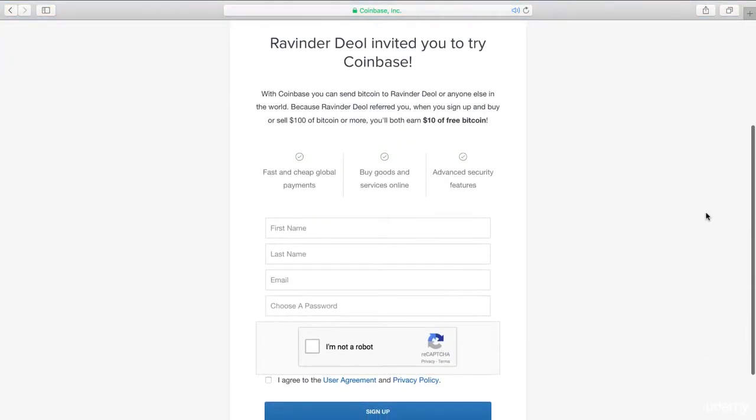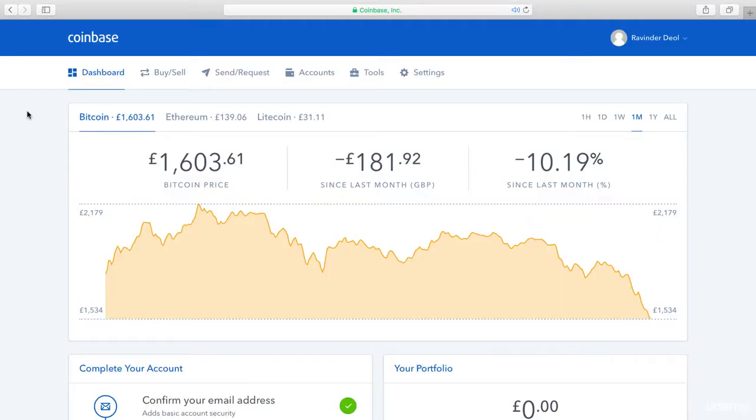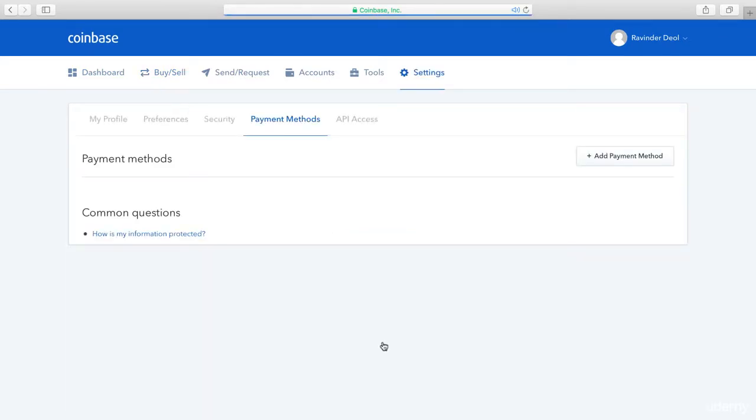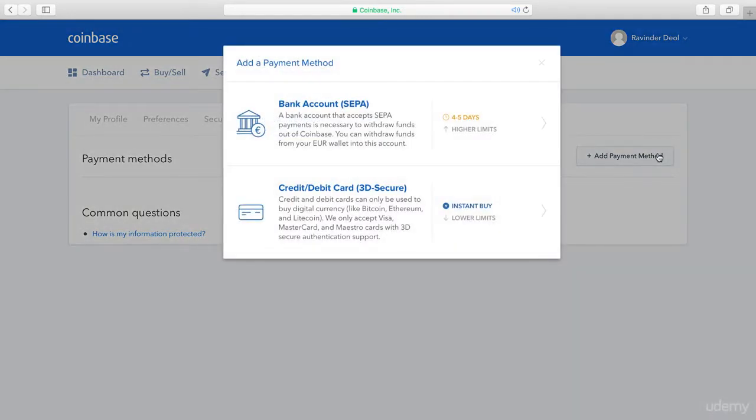Next, fill in the details as you can see here and click Sign Up to create an account. Once your account is created, you can click Buy, but you will need to verify a payment method before doing this — so go ahead and do that.